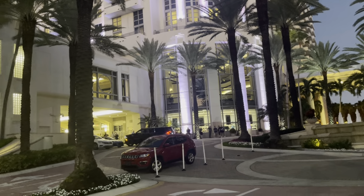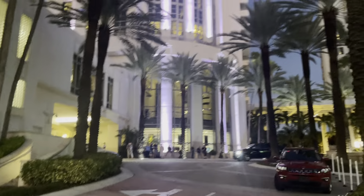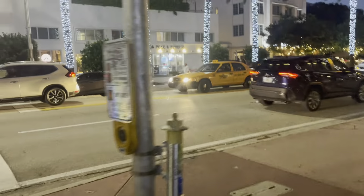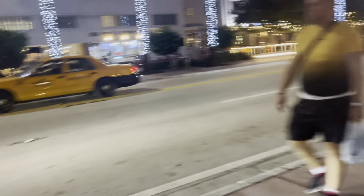Hey guys, this is Los Miami at 16th and Collins. We are going to walk from 16th Street to 18th Street.